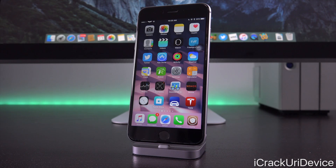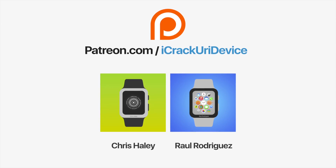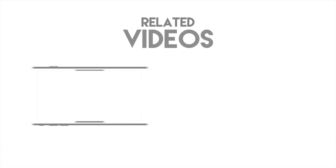Be sure to click the subscribe button below next to my channel name to ensure you don't miss out when I release new videos covering jailbreaking. If you want to be updated even more often, like me on Facebook and follow me on Twitter. Join the I Crack Your Advice community on Patreon to help out the channel and to be featured in videos. Click the link on your screen now if you're on desktop or check below.